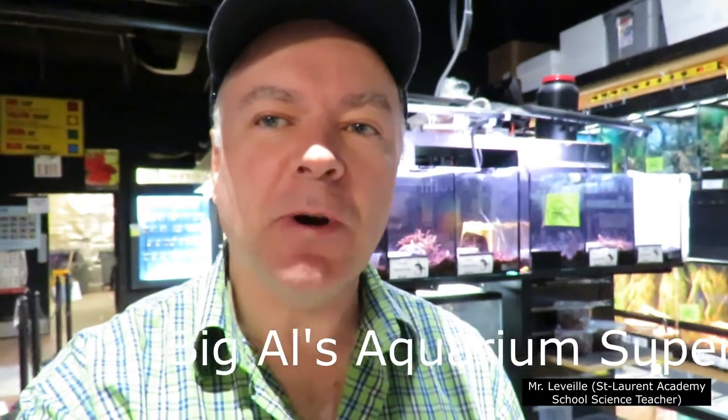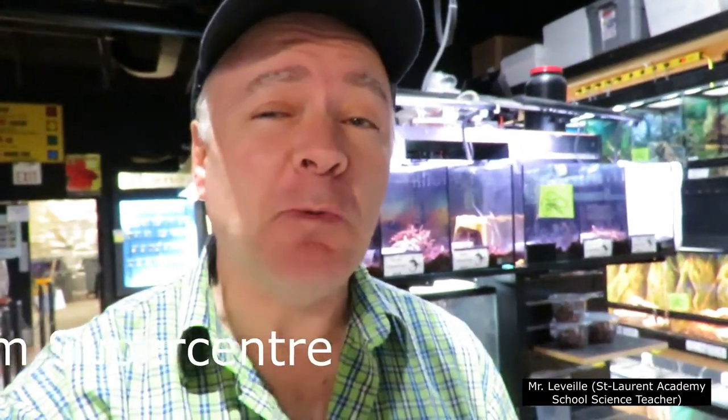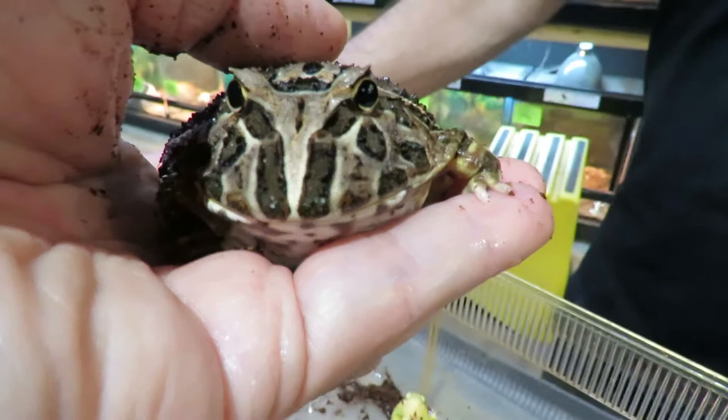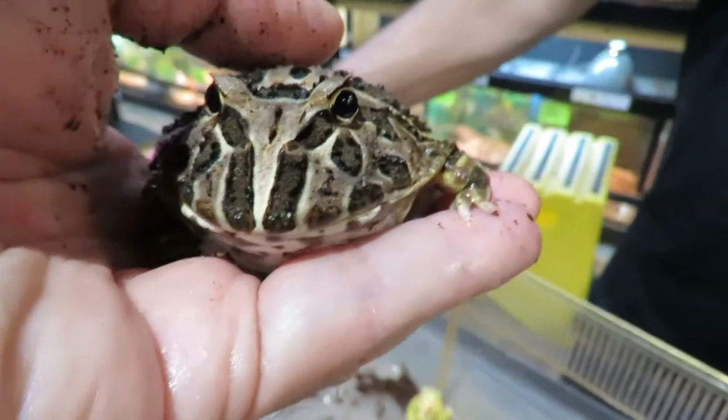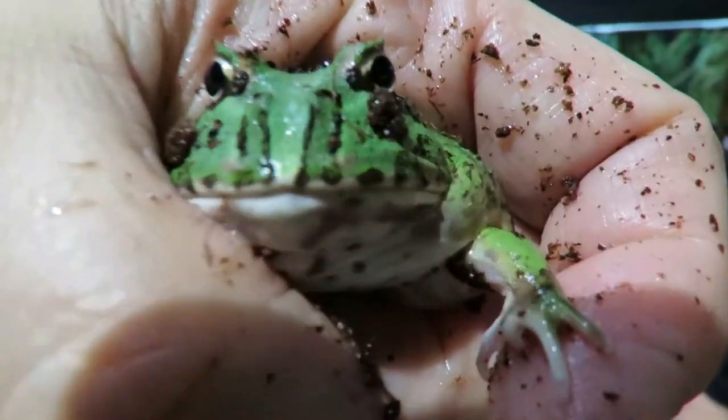Hi, I'm Mr. Levier and I'm back at Big Al's Aquarium Superstore. I'm here with Marlin, like the fish, and we are going to discover about frogs. Frogs — I just enjoy looking at those funny little animals, so let's learn something about frogs. Hi, I'm Marlin, like the fish, and today we'll be discussing frogs.